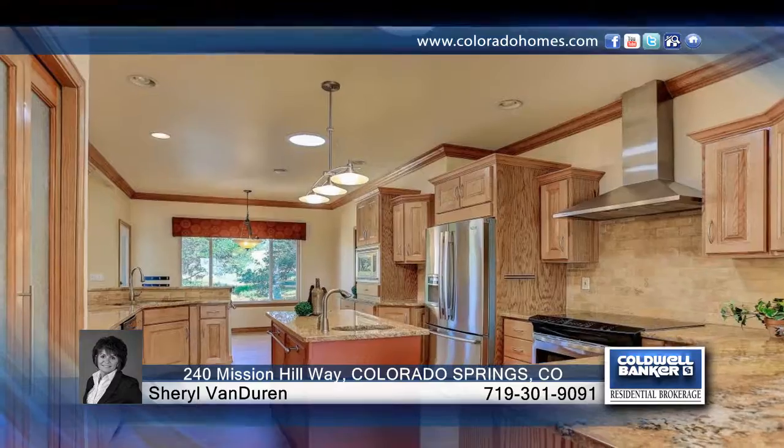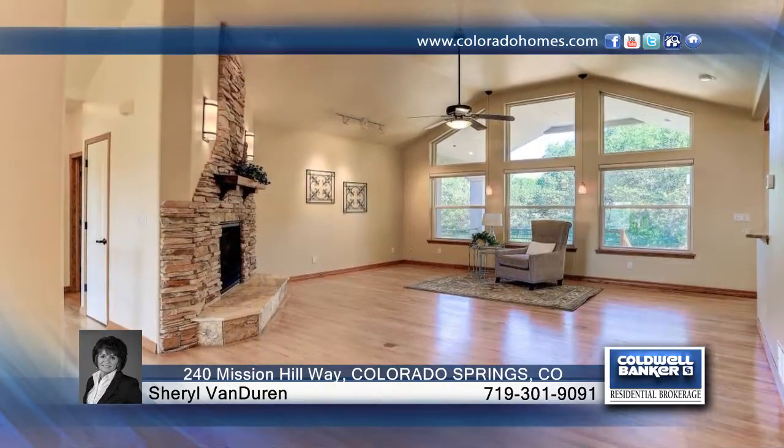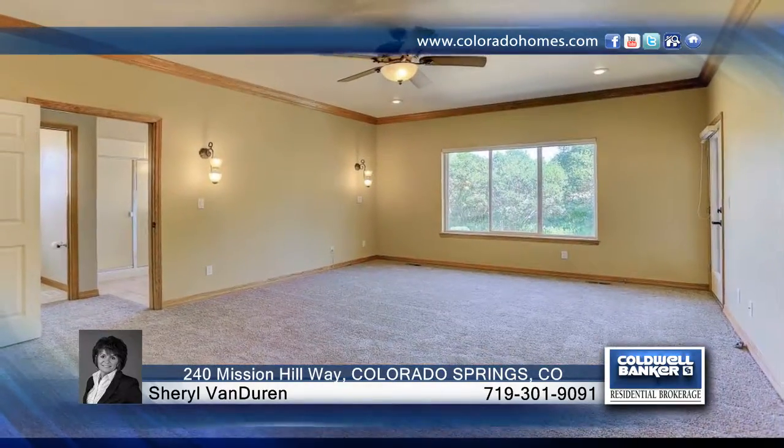This home features a great room concept with a custom rock wall surrounding the gas fireplace. Enjoy the southern exposed driveway in the winter months for maximum snowmelt. This home is move-in ready.